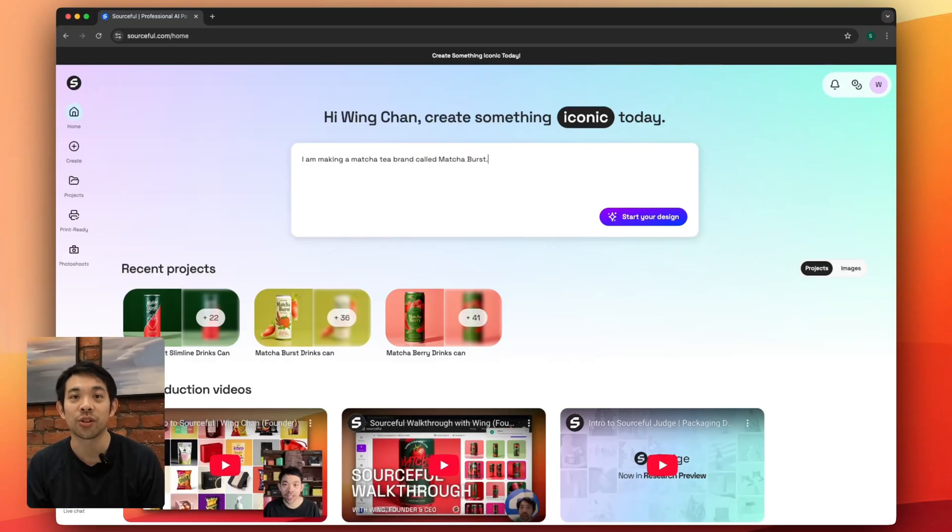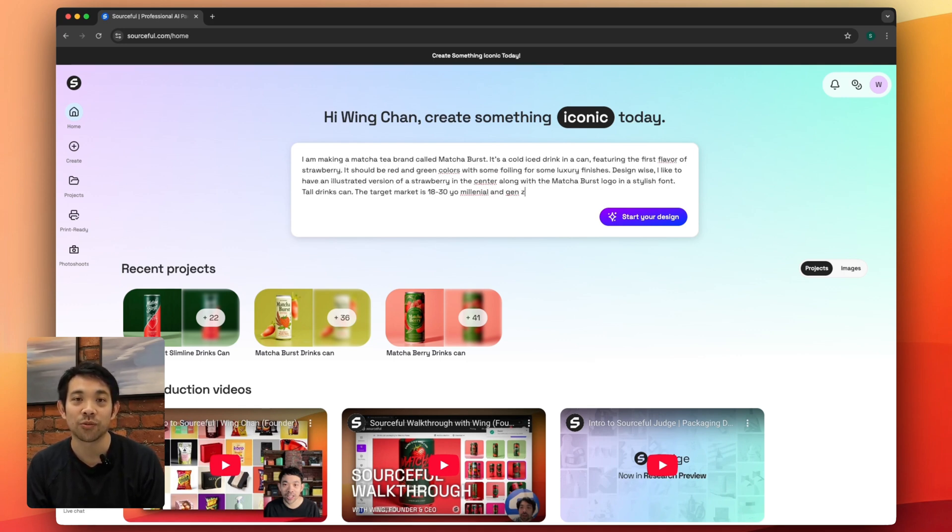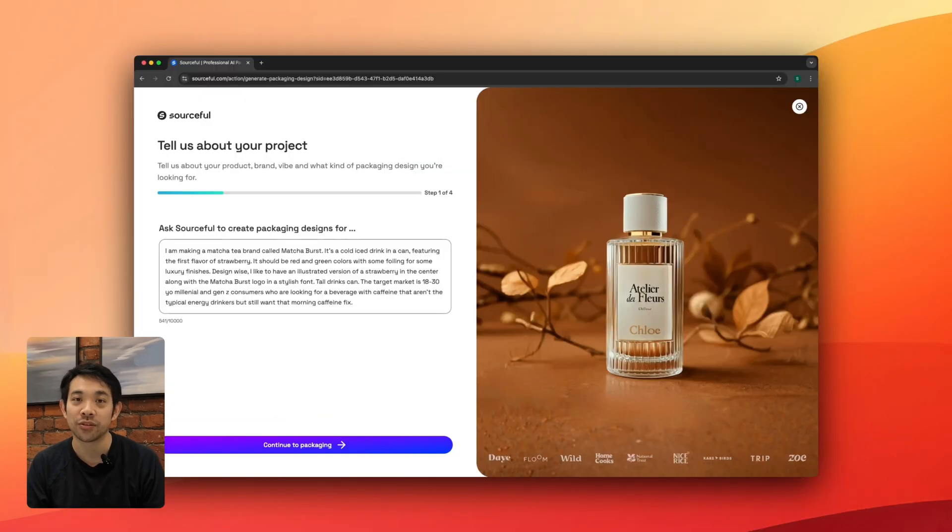The first thing to note is the new prompt box experience. This prompt box lets you enter as little or as much as you want, but the more you enter, the more of the briefing form that the AI will try to fill in for you.